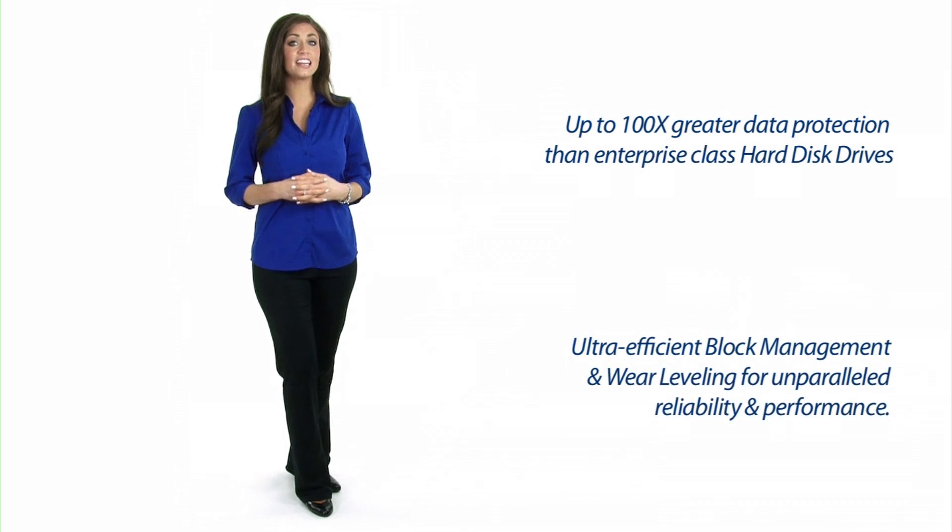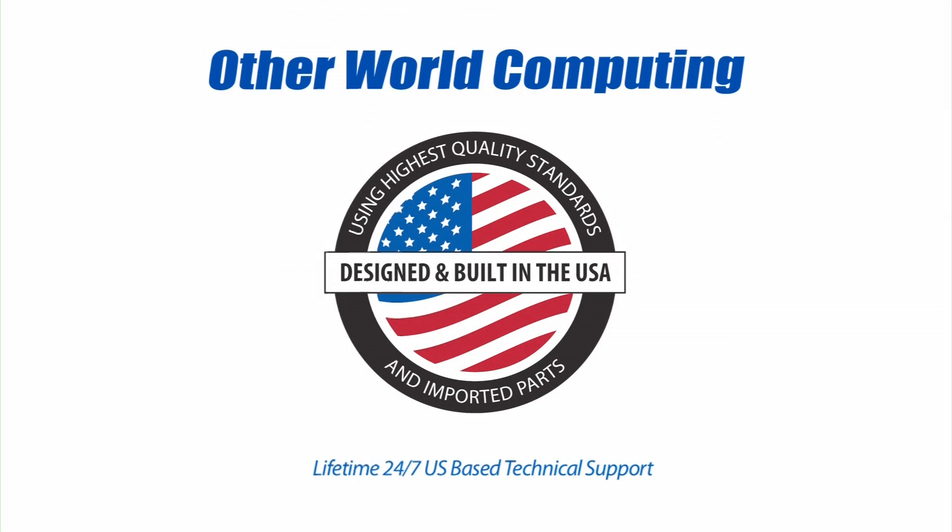Block management and wear leveling allow them to offer superior endurance and performance. All OWC Mercury Solid State Drives are backed by free, lifetime, 24/7 US-based technical support.